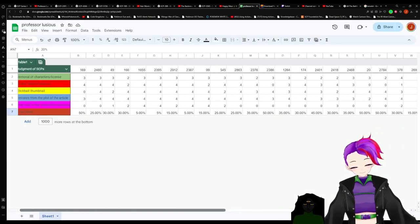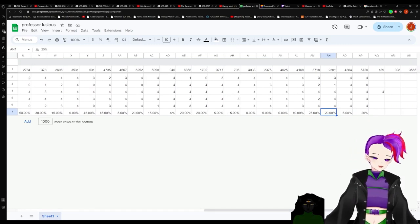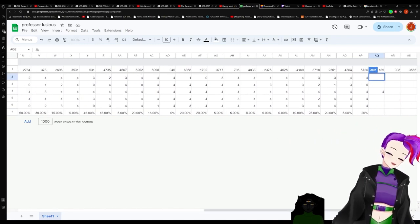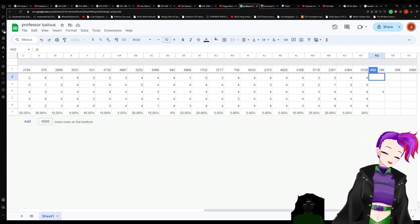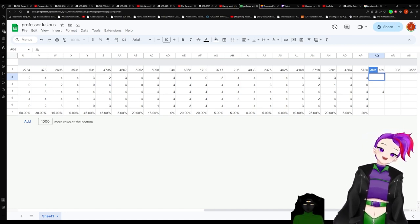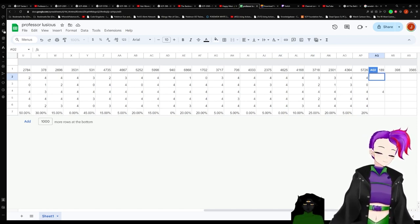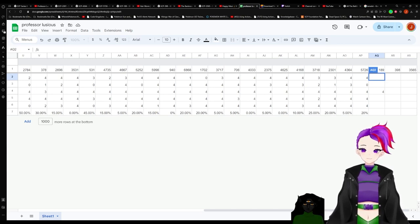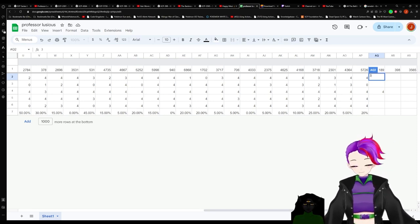So on removal of characters — that's kind of a hard one because their names were redacted completely. They actually did remove two characters — they removed the one researcher's friend and the SCP researcher. And while they didn't remove the main character, they did change him to the point where they might as well not have had him. I think a three is fine. Yeah, alright.